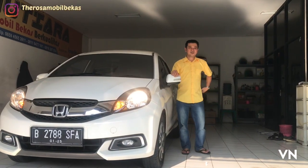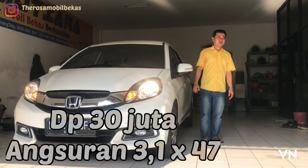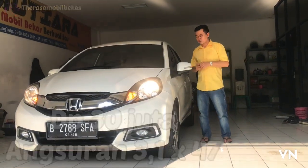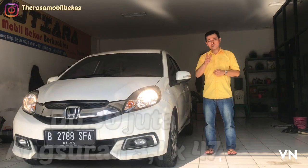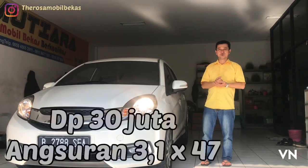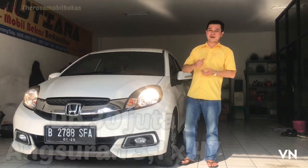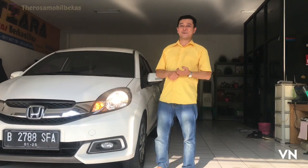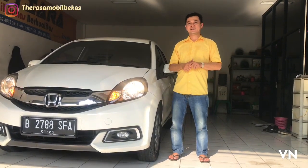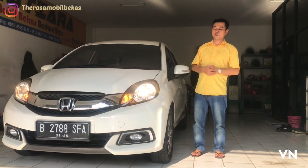Oke netizen, kalau kalian berminat, silahkan hubungi saya, saya sertakan di kolom deskripsi nomor kontak saya. Oh iya, saya lupa, untuk harga publik ini di bawah 125 ya, untuk harga kredit. Untuk harga cash, silahkan langsung ke saya. Oke, sekian dulu review dari saya. Mohon maaf kalau ada salah-salah kata, mohon maaf juga kalau ada salah-salah dalam penyampaian. Semuanya terlahir dari saya sebagai manusia biasa yang tak luput dari kesalahan. Saya akhiri dengan wabillahi taufiq wal hidayah, wassalamualaikum warahmatullahi wabarakatuh.